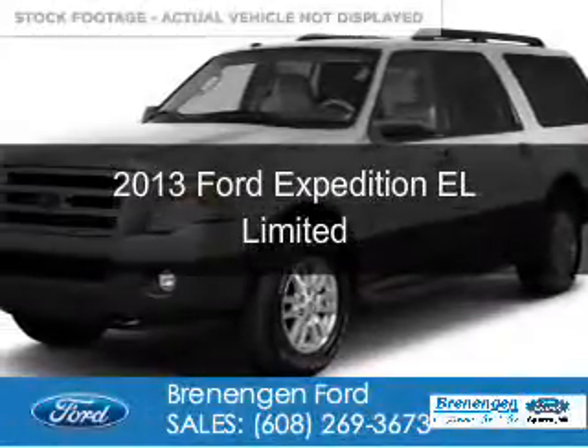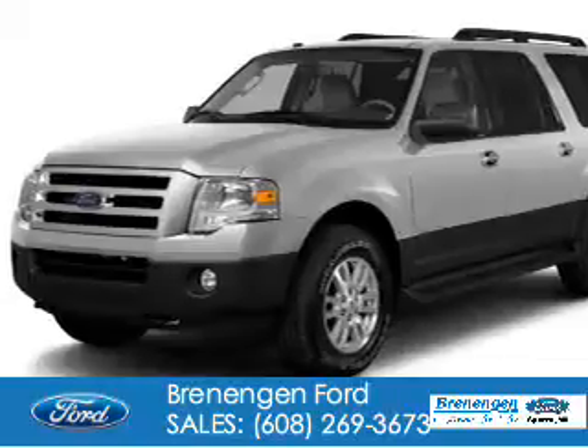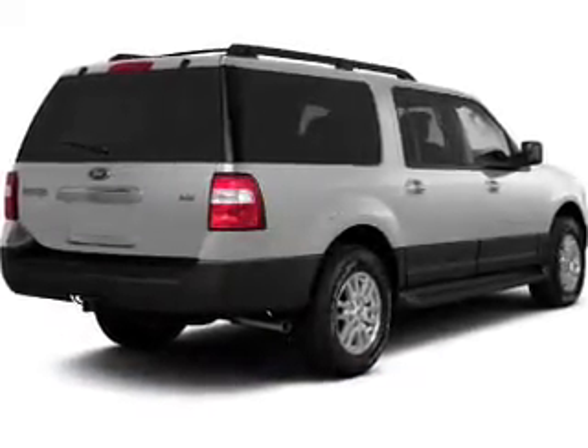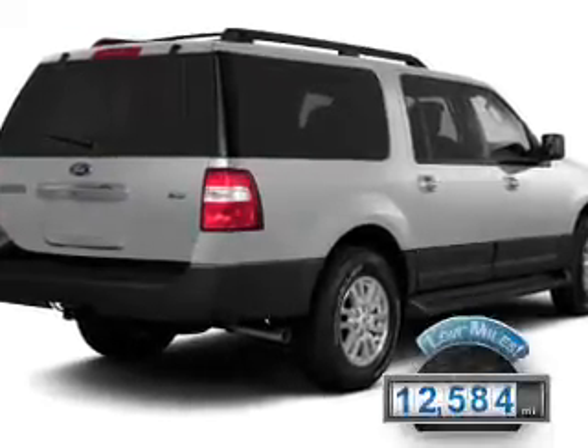This is a certified pre-owned 2013 Ford Expedition EL. It's powered by four-wheel drive, a 5.4-liter, eight-cylinder engine, and a six-speed automatic transmission. With fewer than 15,000 miles, this vehicle has a long road ahead.